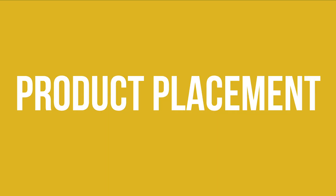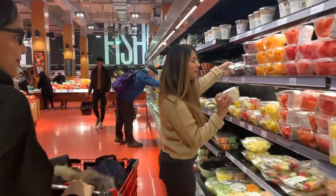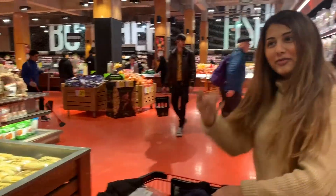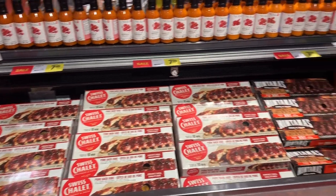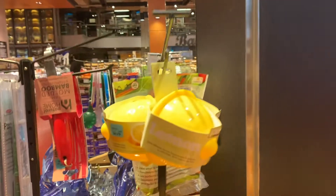Products are strategically placed at eye level throughout the store to attain the attention of and cater to various types of shoppers. Competition for prime shelf space is aggressive. Brands pay the grocer additional funds to slot their products and product lines together for bundle purchases.